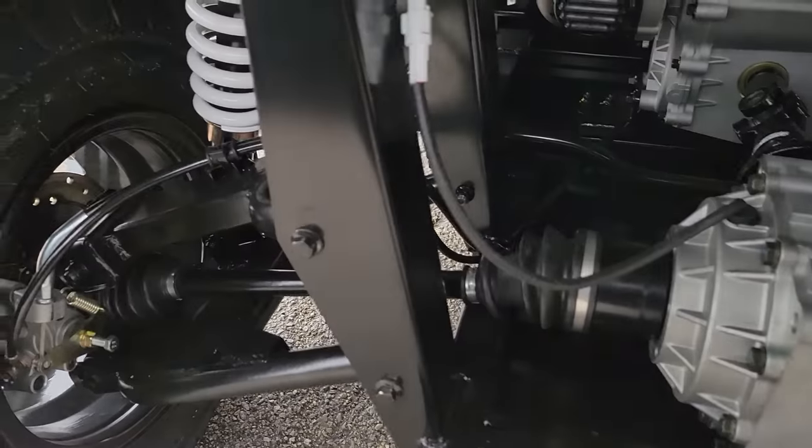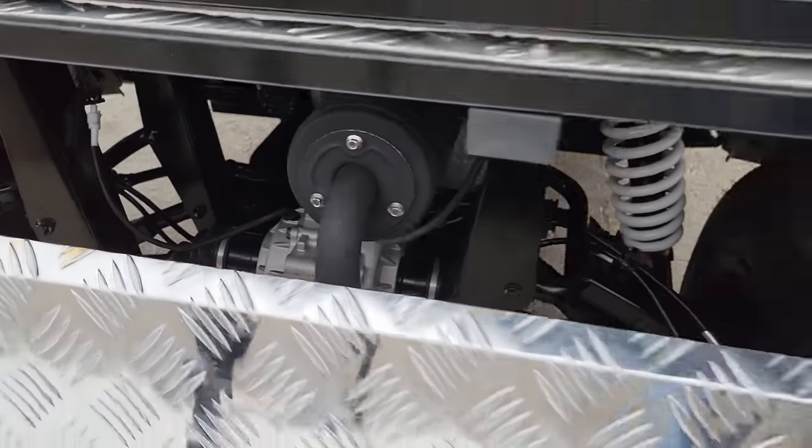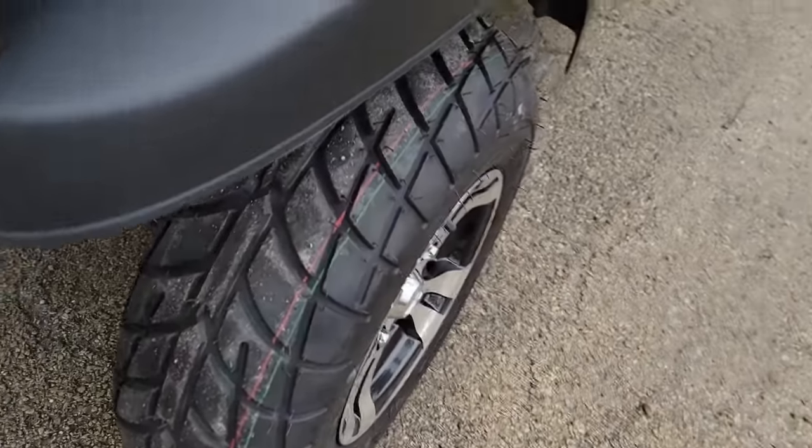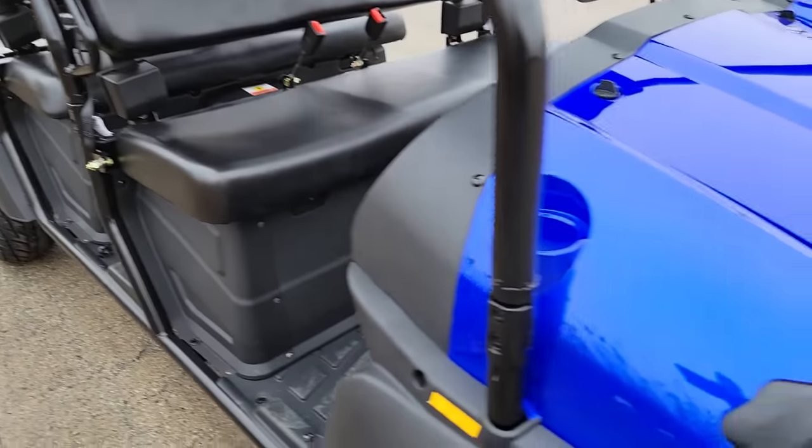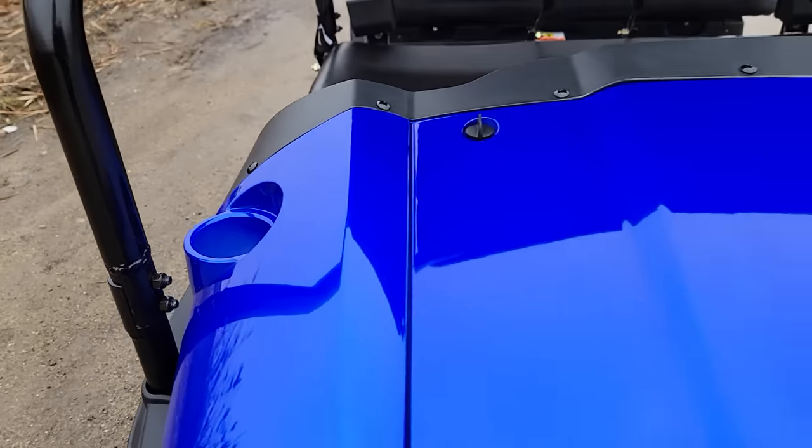Four-stroke gas-powered engine. We have this one in a few different colors — we've got red, black, and blue. Cup holders right here as well.